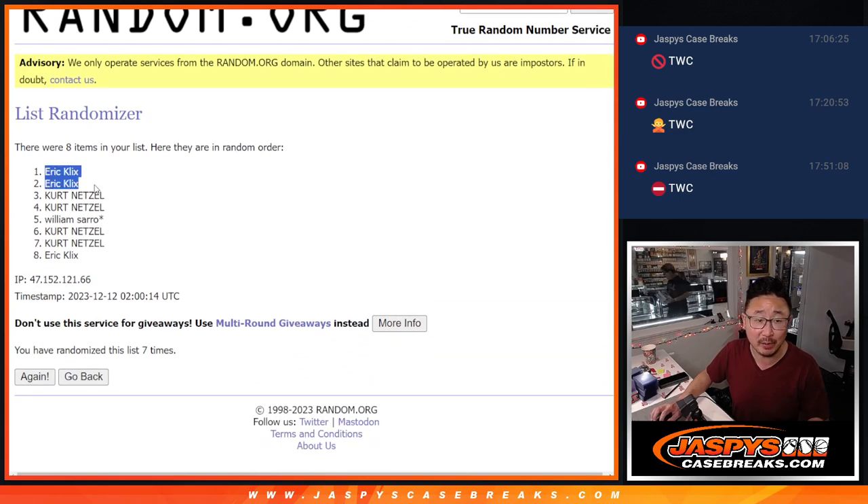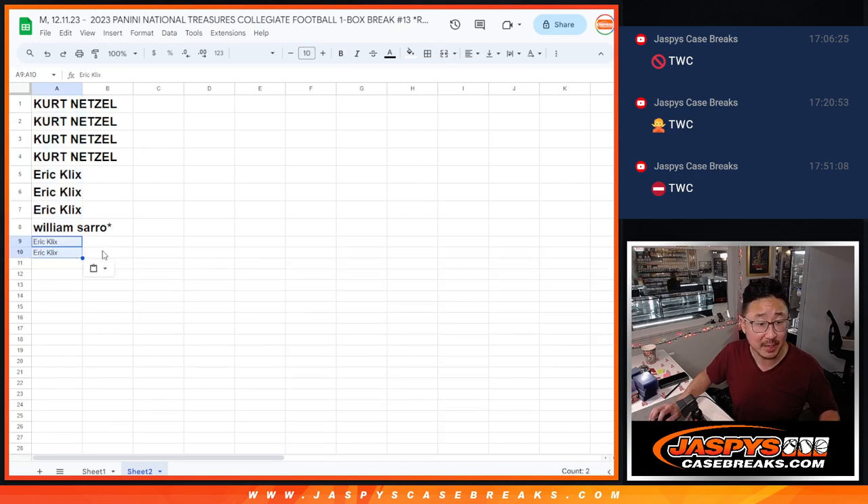And final time — Eric with both. Nice, congrats. We'll put those rooftop symbols right there so you can differentiate them from your other spots.